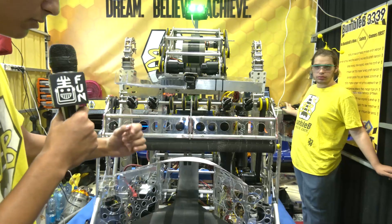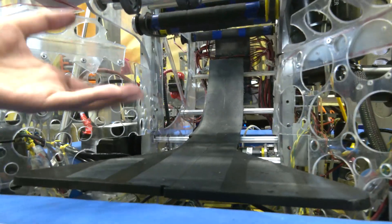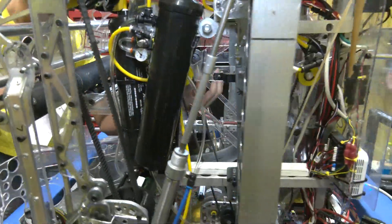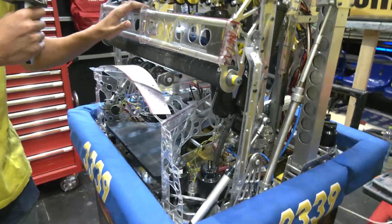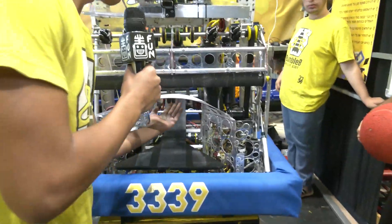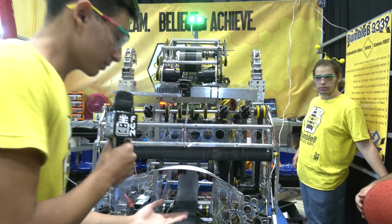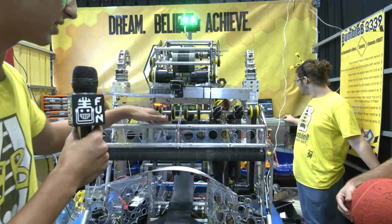Once the ball reaches this point in the conveyor, the conveyor takes it up to the point where you have a color sensor. The color sensor detects the ball. When collecting, the intake and the horizontal conveyor work in harmony — the vertical conveyor does not run during collection because it transfers the ball to the shooter. Once the first ball is in, we collect the second ball and push the first ball up a bit so it always reaches the same state.